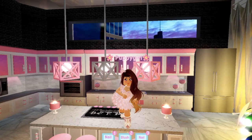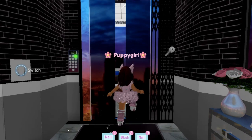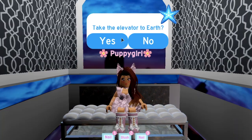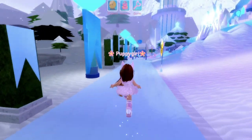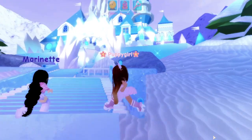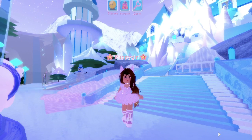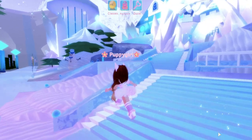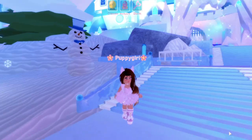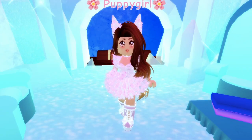Oh, would you look at the time — I have to go now! I get in the elevator and head back down to go to school. I have arrived at school, and oh my gosh, I didn't even know the school is all icy again for Christmas! This is amazing but super cold. There's a snowman over here — that's so cute!